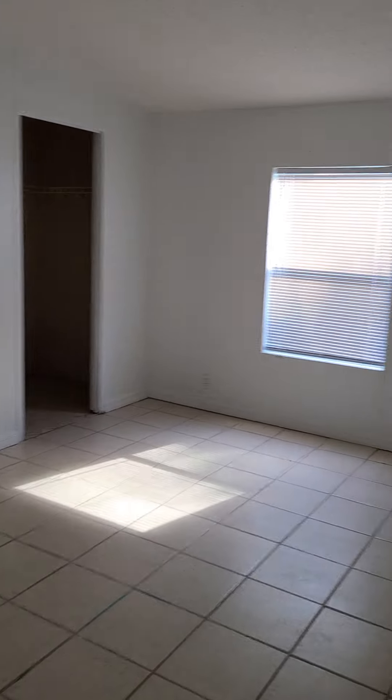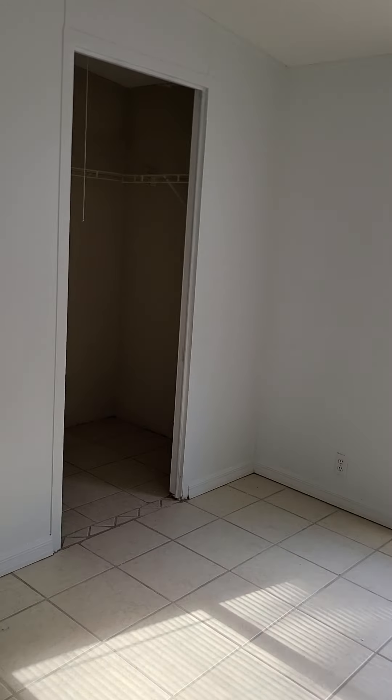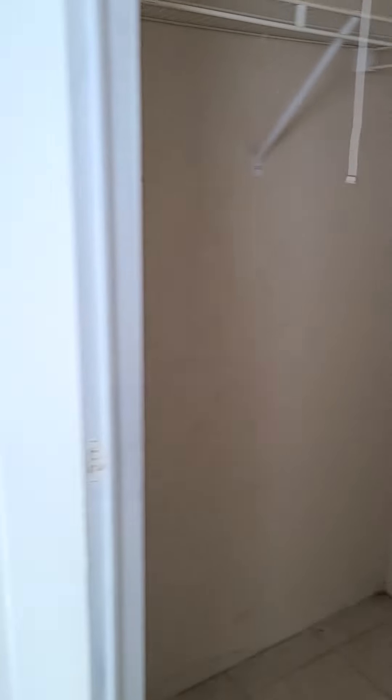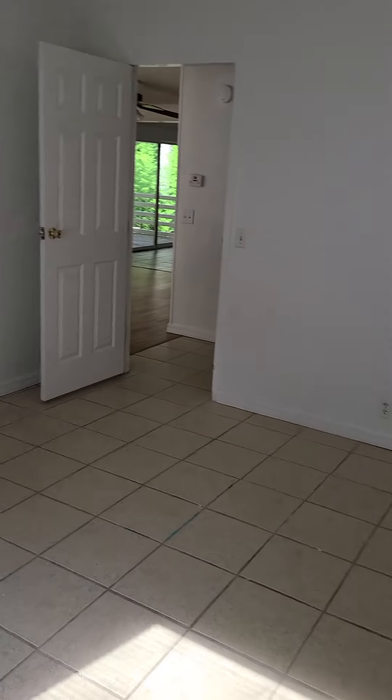Coming to the right of the front door there's a bedroom — this is the master — oh, it's not the master, I'm sorry. I thought that was a bathroom; that's just a big walk-in closet. So here's the first bedroom to the right.